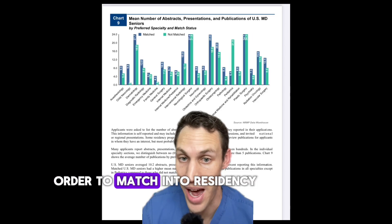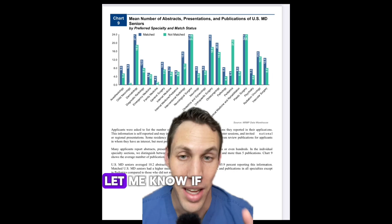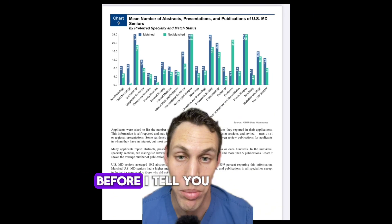How important is it to do research in order to match into residency? I'll explain the data and show you why this chart is misleading. Let me know if you could spot why this chart is misleading before I tell you.